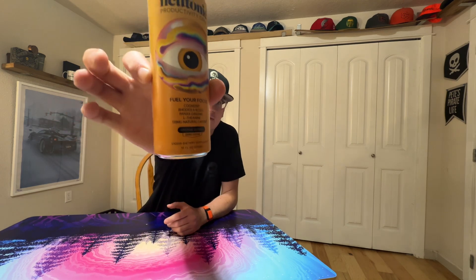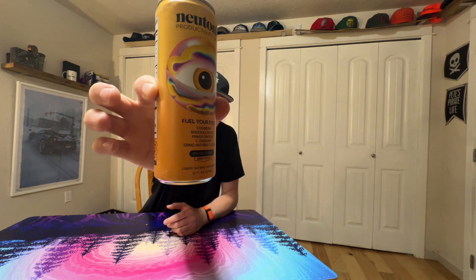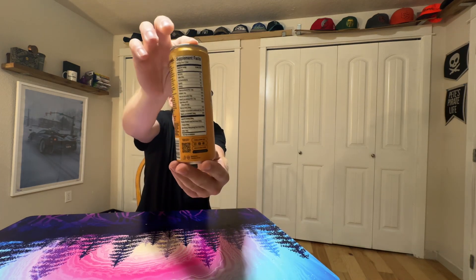It's got all these fancy words on it — the only one I can really pronounce is L-theanine. It's got 120 milligrams of natural caffeine. This flavor is called Orange Sunrise. Look at all that stuff on the label — and zero sugar too.